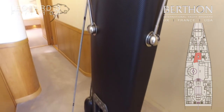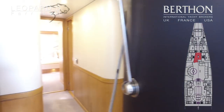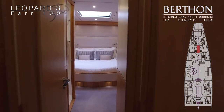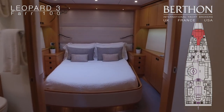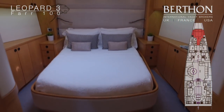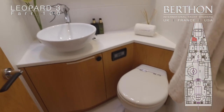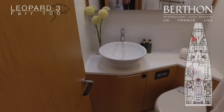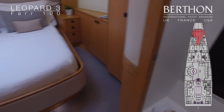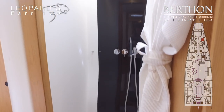Heading forwards past the feature mast with easy access to the mast shims. Heading forward up to the owner's cabin in the bow area. The owner's cabin is a centreline double with separated shower and heads. The heads is on the port side with plenty of room, and the shower is on the starboard side with a custom carbon back panel and high quality fittings throughout the boat.